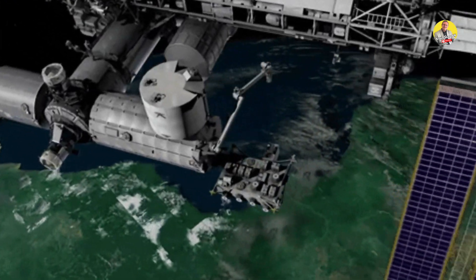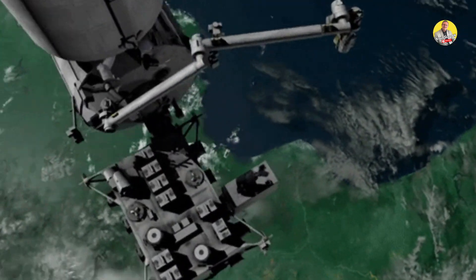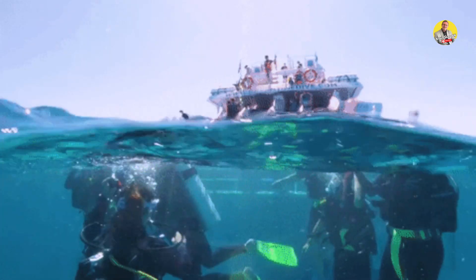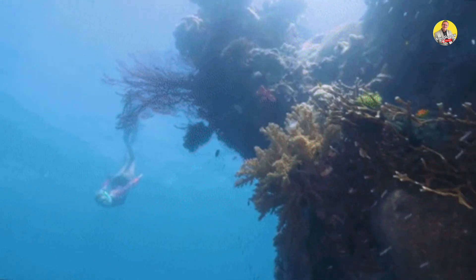Space, the final frontier. Wait, wrong way, because today we'll be taking a deep dive to the ocean floor. Recently I came across news that the ocean floor is leaking, and it reminded me of my school days when I first learned about the tectonic plates and the earth's layered structure.